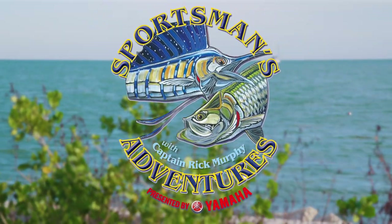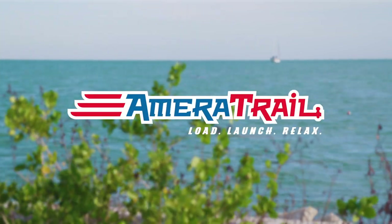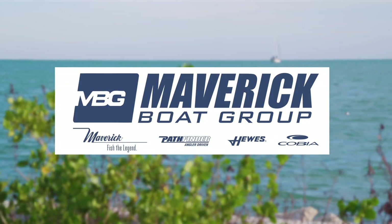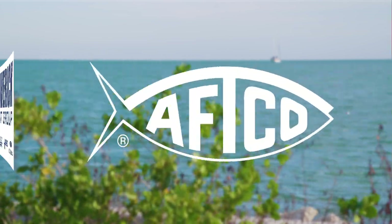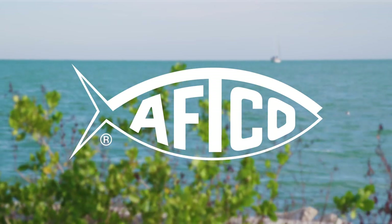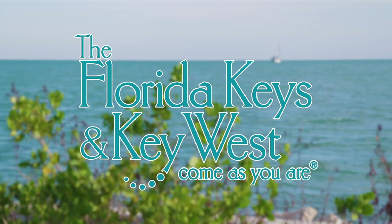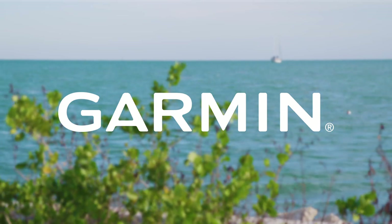Sportsman's Adventures is brought to you by Ameritrail — load, launch, relax. Maverick Boat Group, makers of premium boat brands: Maverick, Hewes, Pathfinder, and Cobia. The American Fishing Tackle Company — any fish, any water, since 1958. The Florida Keys and Key West — come as you are. And Garmin — join the club.